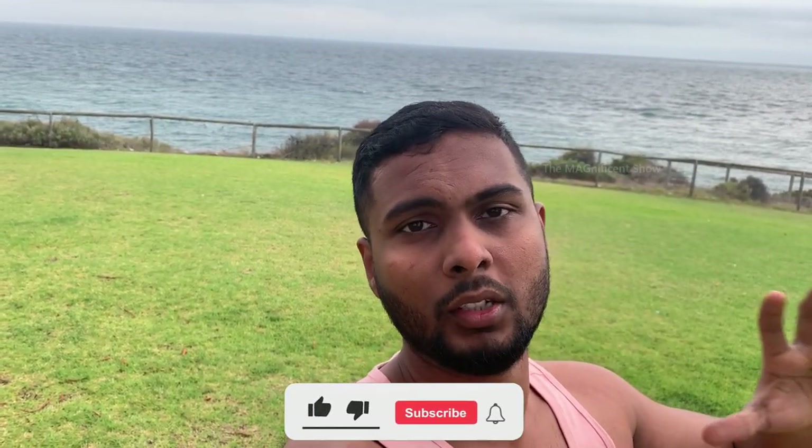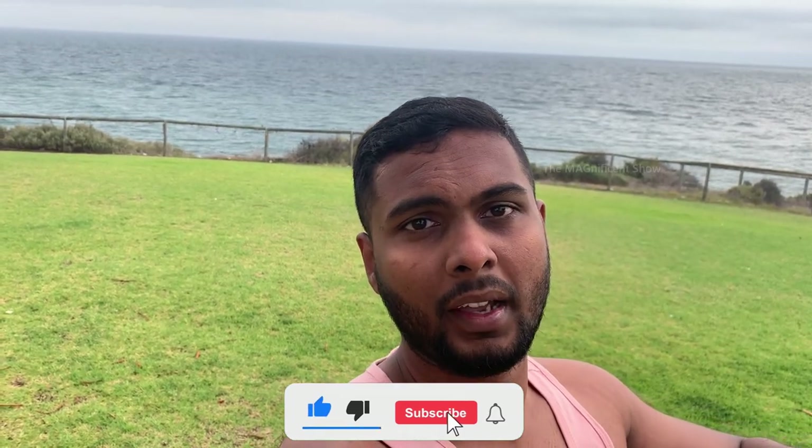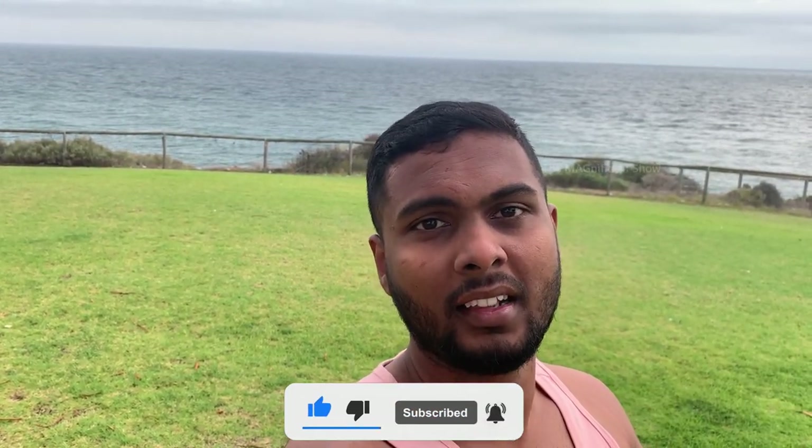But before that I would like to ask you guys to consider subscribing to our channel and hit the bell icon, and without further delay let's start our journey.